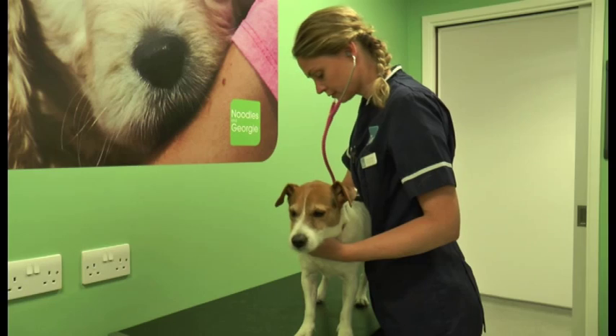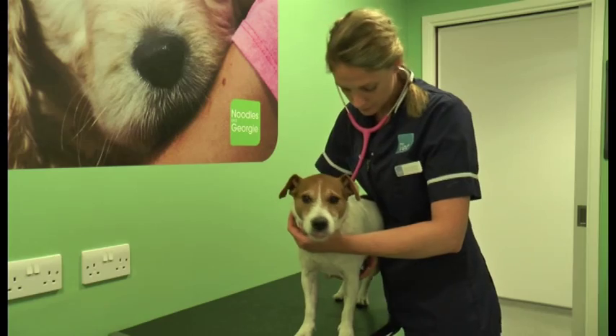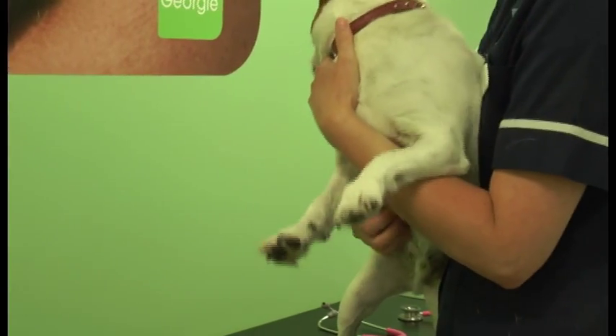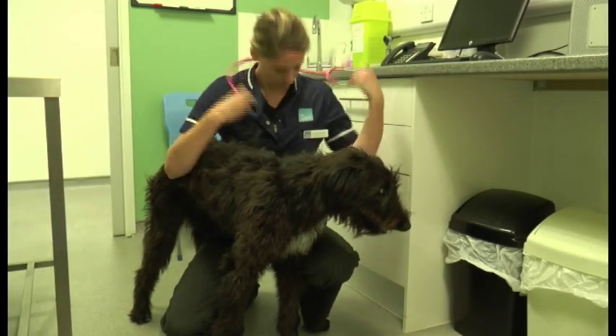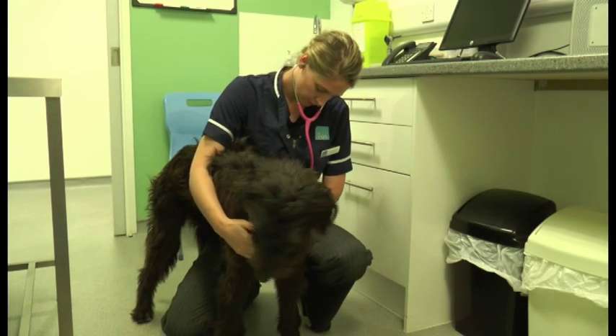Severe cases can lead to the dog becoming unconscious. The lungworm parasite was first recognised in the UK back in the 1970s. It was concentrated mostly in the south of the UK, but has recently spread out to the north. A study from Bristol University found the number of lungworm larvae in the south had increased to almost 51%.